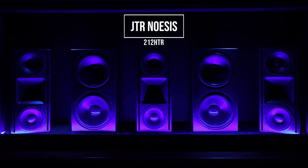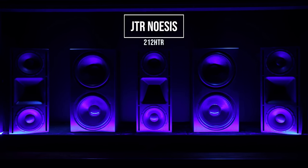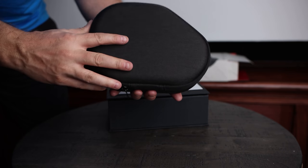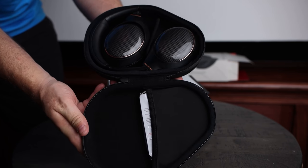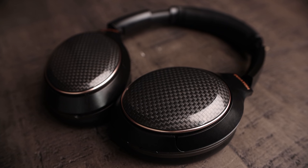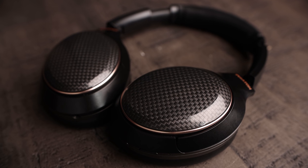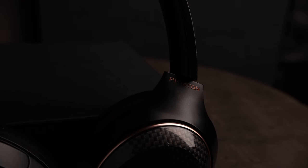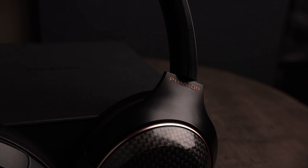Oh yeah guys, the JTR Noesis 212 HTR speakers are finally here. Now before we jump into the video, I wanted to let you know about a giveaway we're doing here on the channel. Fiaton has provided a pair of their 900 Legacy noise-canceling headphones to give away. I recently reviewed these headphones, which I'll link to in the card above. This giveaway is open globally, so be sure to check out the link in the description below.